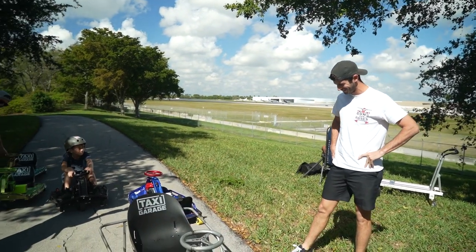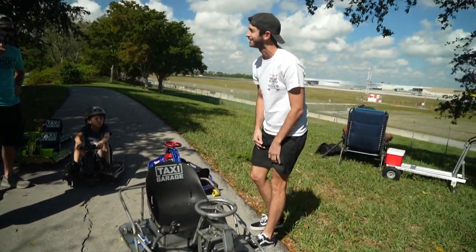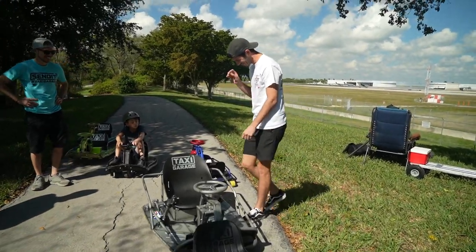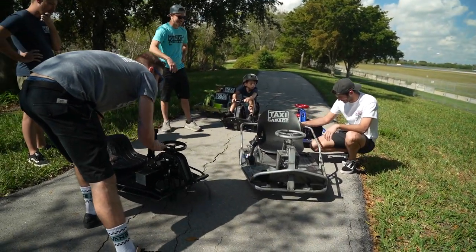Oh my god! It's so much better than the pictures, dude. They just showed me a couple of little teasers. It's out of control — feel that like fighter jet grip.